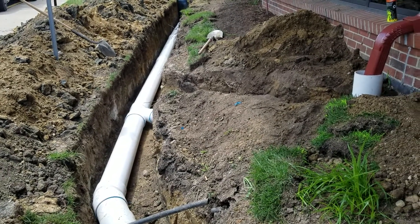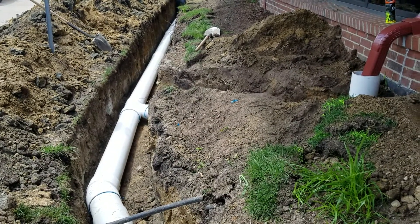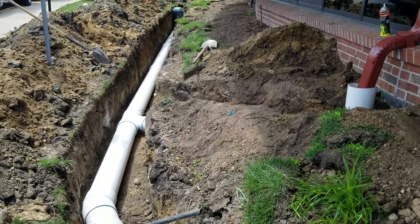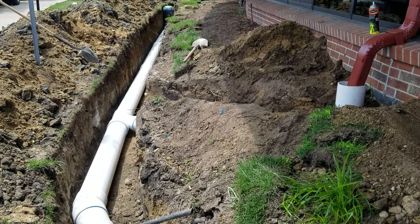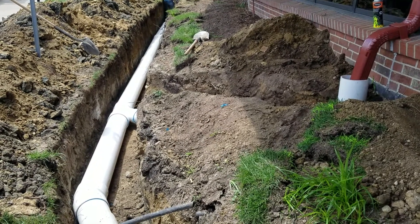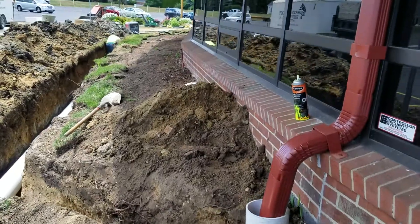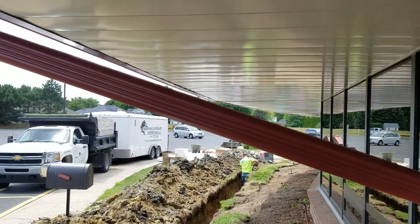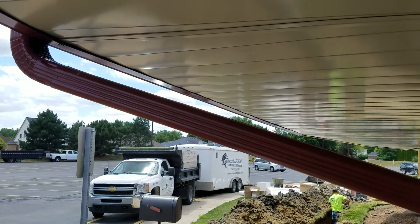We're installing a commercial underground drainage system for roof runoff water. We have the downspouts ran into an underground drainage system. I want to explain why downspouts freeze up — no matter what system, no matter what pipe you use.